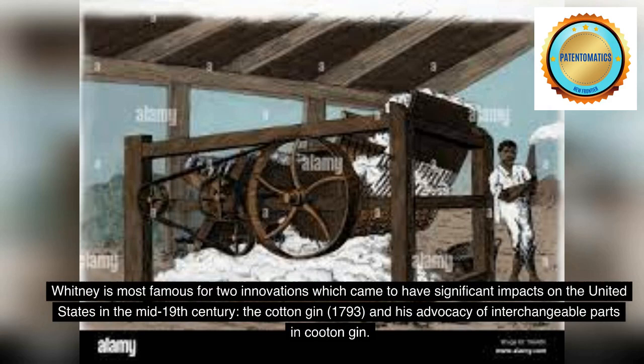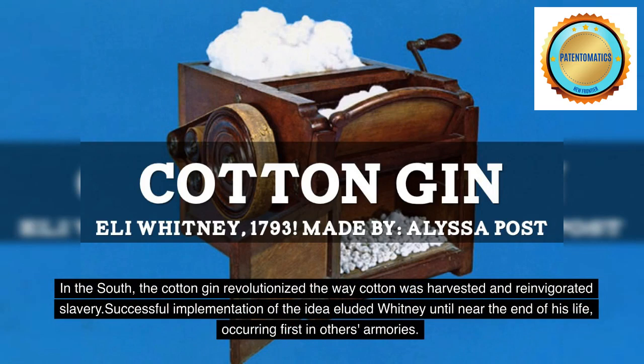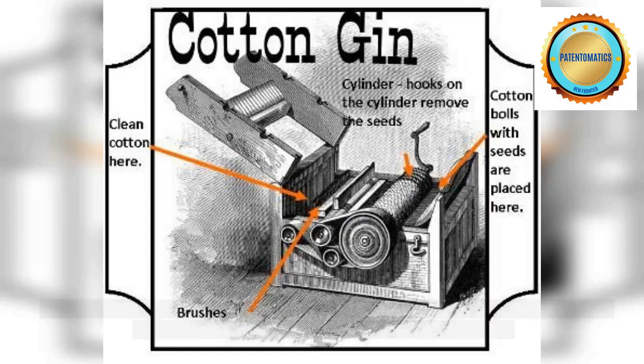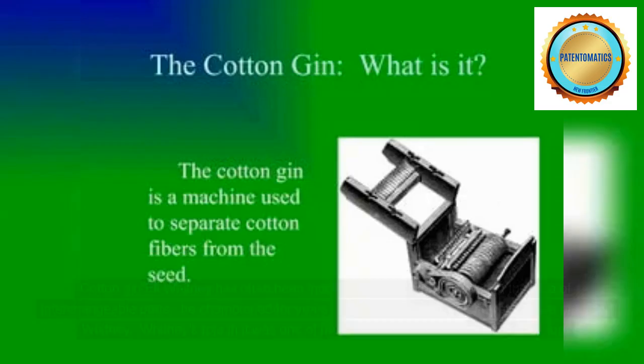Whitney is most famous for two innovations which came to have significant impacts on the United States in the mid-19th century: the cotton gin, 1793, and his advocacy of interchangeable parts. In the South, the cotton gin revolutionized the way cotton was harvested and reinvigorated slavery. Conversely, in the North the adoption of interchangeable parts revolutionized the manufacturing industry, contributing greatly to the U.S. victory in the Civil War.